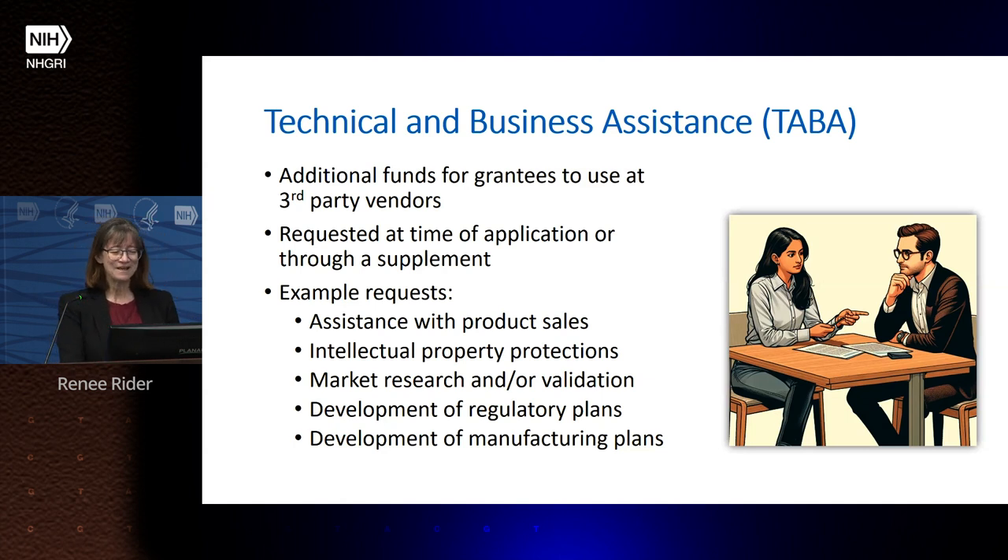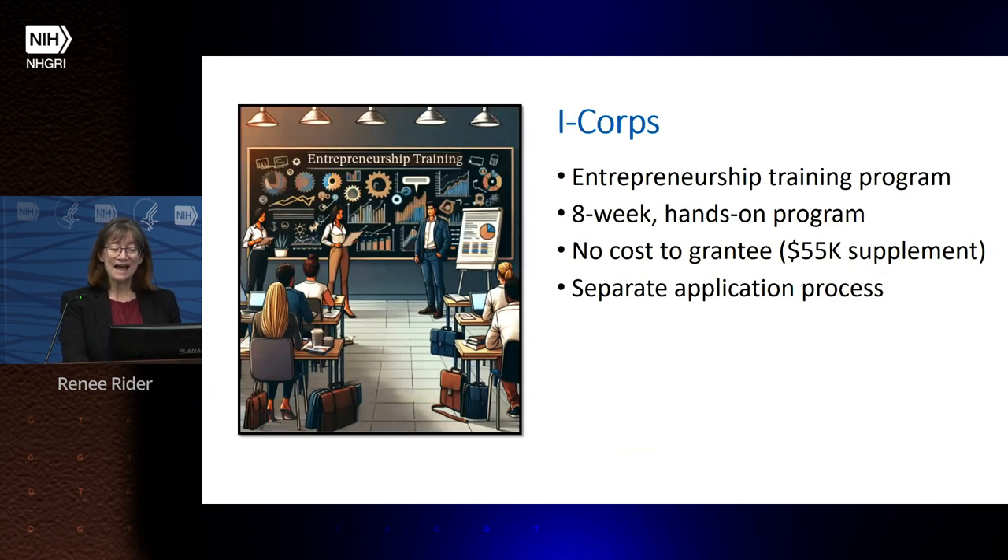Examples of what TABA covers include things like developing manufacturing plans for a device, figuring out how to scale up for market, and how to sell a product efficiently — the kinds of business questions that scientists who are developing technologies may not have experience with.